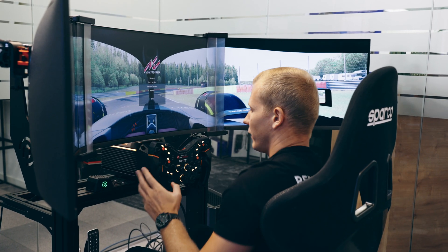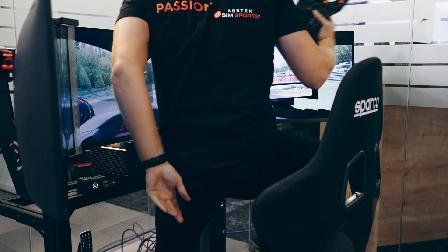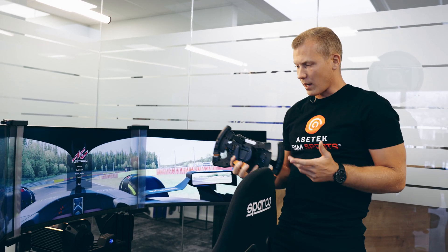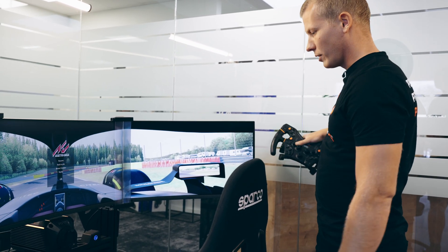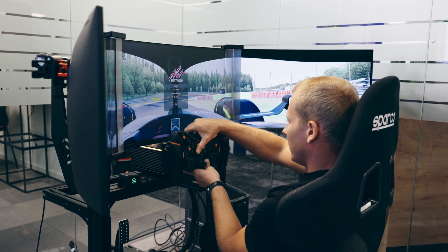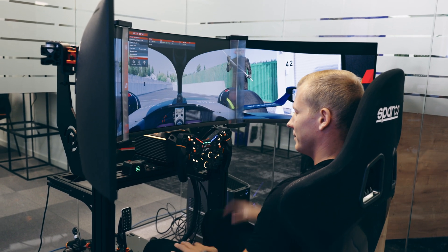One small detail I love about the Asetek product at home is that you can just click the steering off and get out of the sim. So if your sim setup is a little tight and you can't easily get in and out, you can just take the steering off, put it on the shelf, and when you want to go back in, just get in and click and you're ready to go. That makes my day.